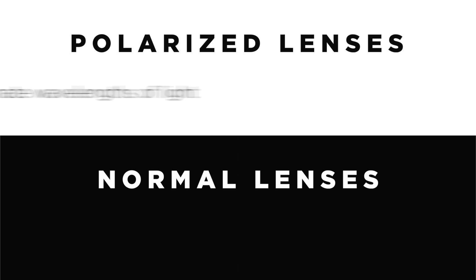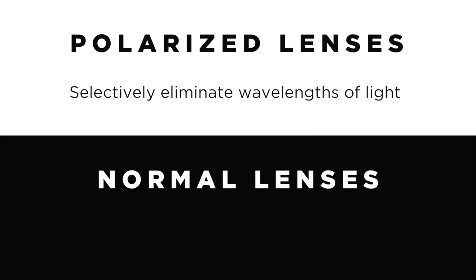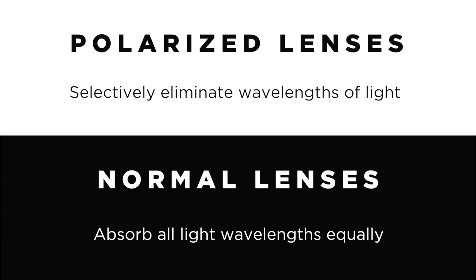The difference between polarized and non-polarized sunglasses is that polarized lenses selectively eliminate the wavelengths of light that cause glare, while normal sunglasses absorb all light wavelengths equally. Polarized lenses are also available in a variety of colors and come with full UV protection.